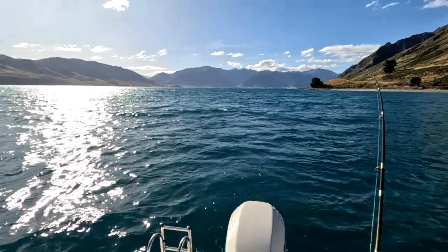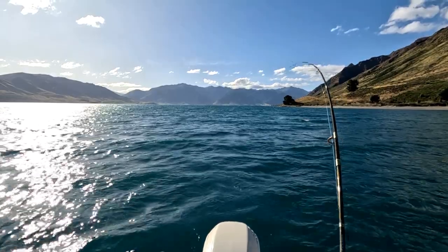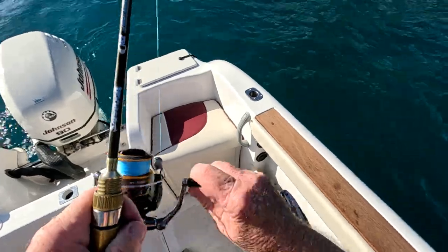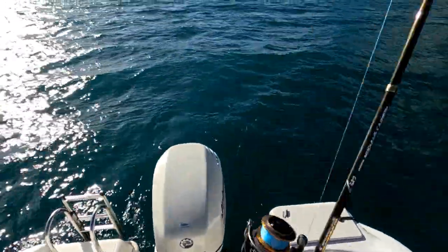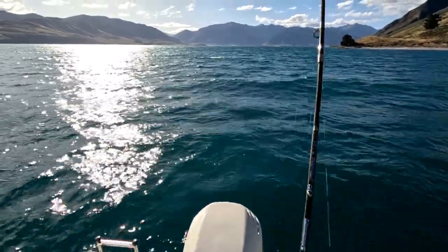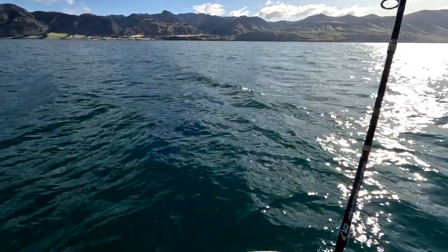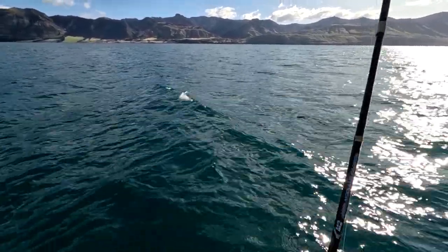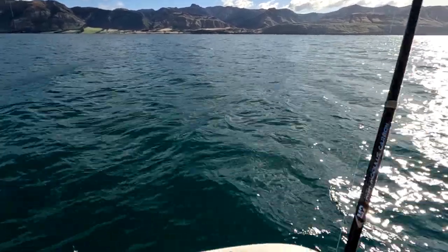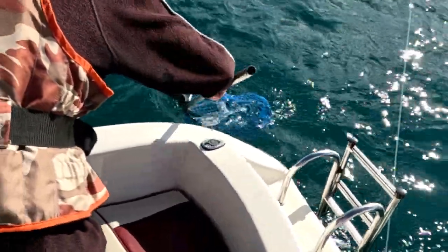It's a diving minnow but it would only be getting down to — oh, it's having a crack! Oh Jesus, he's getting aerial. He's a big fish. He's a very big fish. Look at the tail. That's a rainbow.